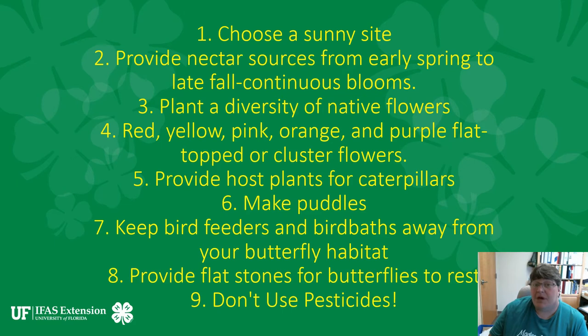You also want to make puddles — that's how butterflies get their water. You can take coarse sand and put it on the ground, and that sand will hold the water. You want to keep bird feeders and bird baths away from your butterfly habitat because birds are predators to our butterflies and caterpillars. So you don't want to feed your birds in your butterfly garden.